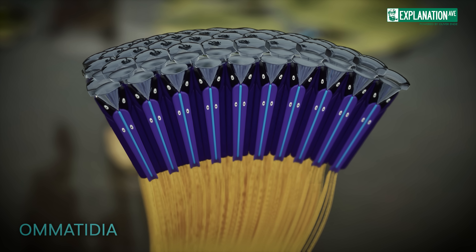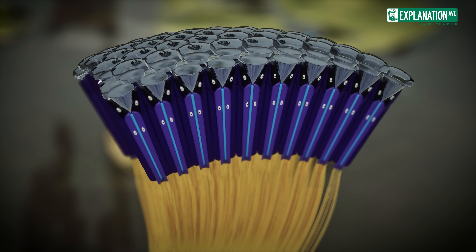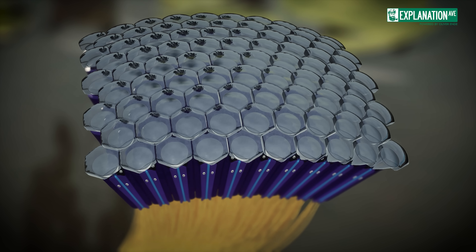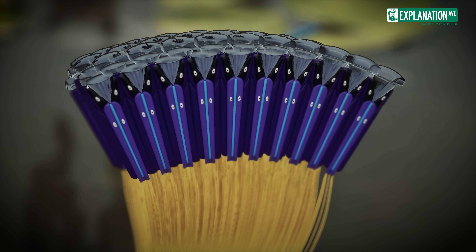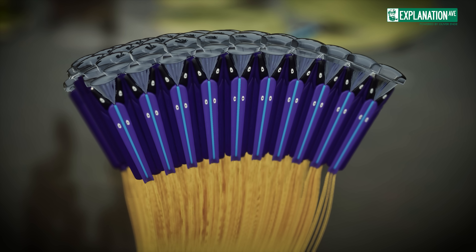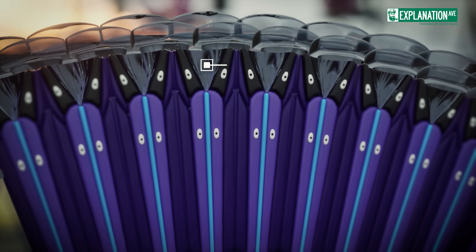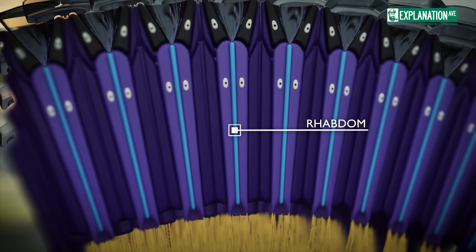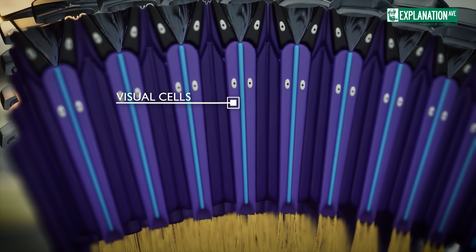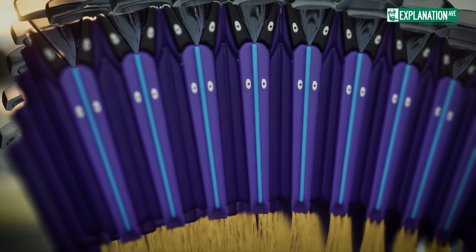each containing up to 30,000 individual facets called ommatidia. An ommatidium is structured like a tiny, highly specialized telescope. On the surface is a transparent chitin lens, the cornea, which focuses the incoming light. Beneath lies the crystalline cone, which further concentrates the light. At the center of the ommatidium is the rhabdom,